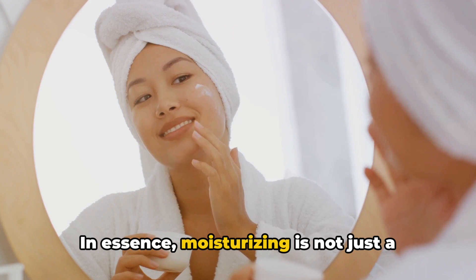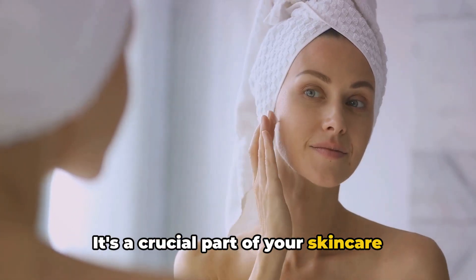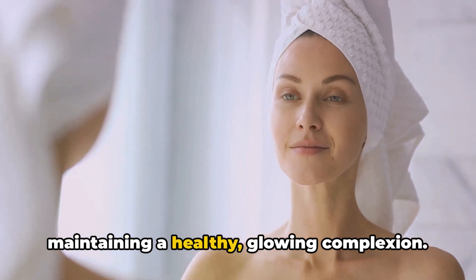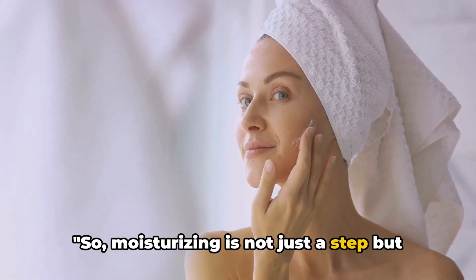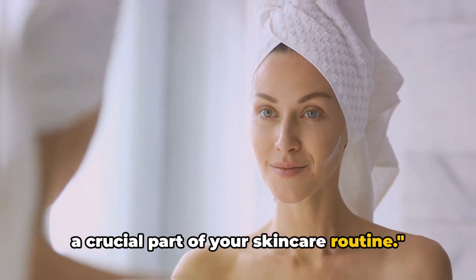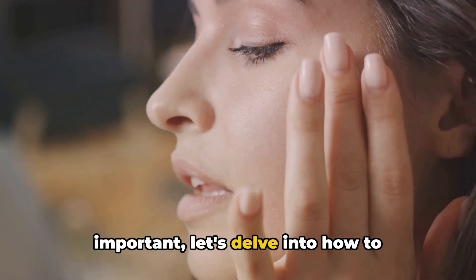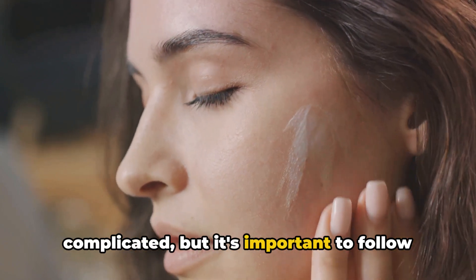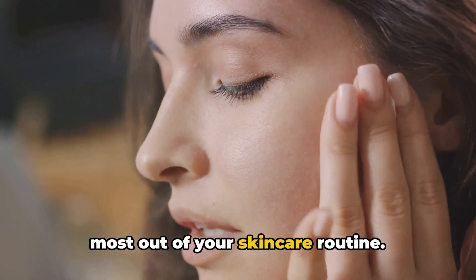In essence, moisturizing is not just a step in your daily regimen; it's a crucial part of your skincare routine, a non-negotiable aspect of maintaining a healthy, glowing complexion. Now that you know why moisturizing is important, let's delve into how to moisturize correctly. The process of moisturizing is not complicated, but it's important to follow the steps in the right order to get the most out of your skincare routine.